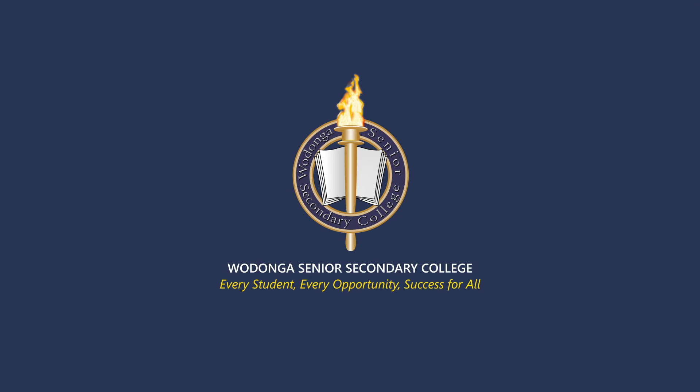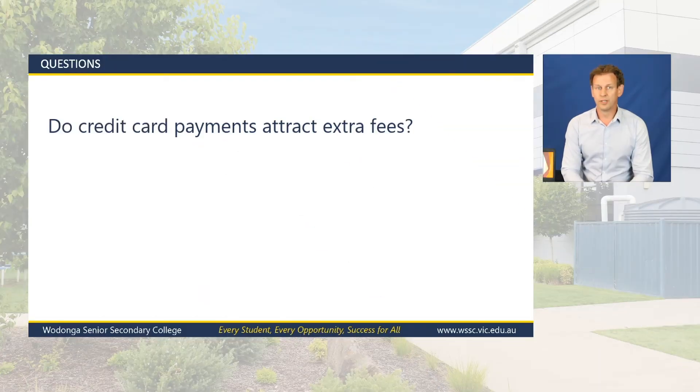Another question: do credit card payments attract extra fees? No, there are no extra fees or costs for paying by credit card or on any of the payment plans. The price is fixed regardless of what payment option you go through.